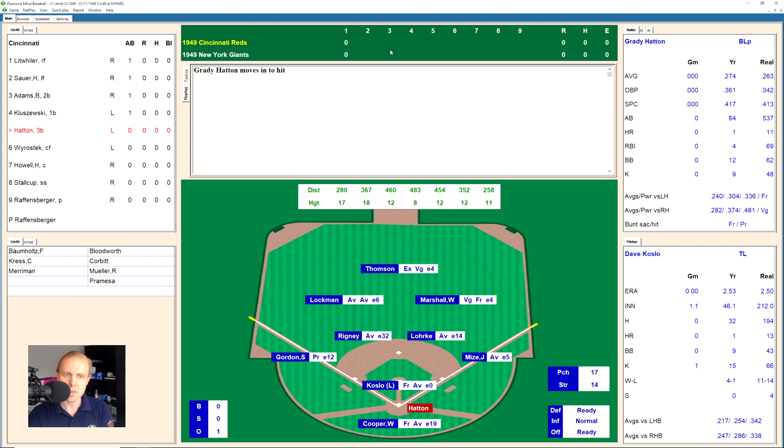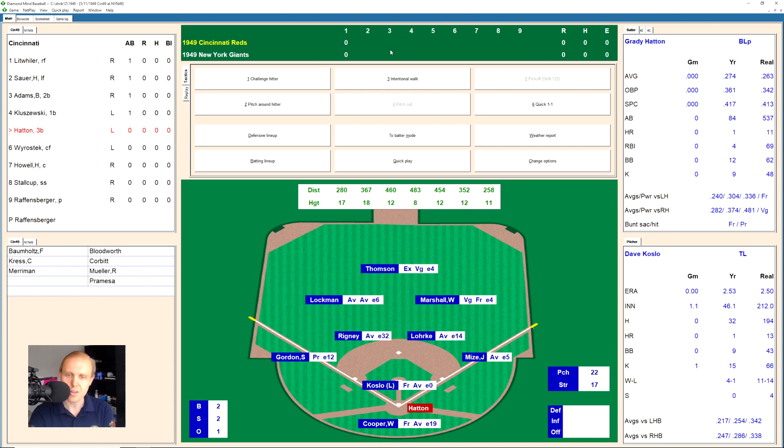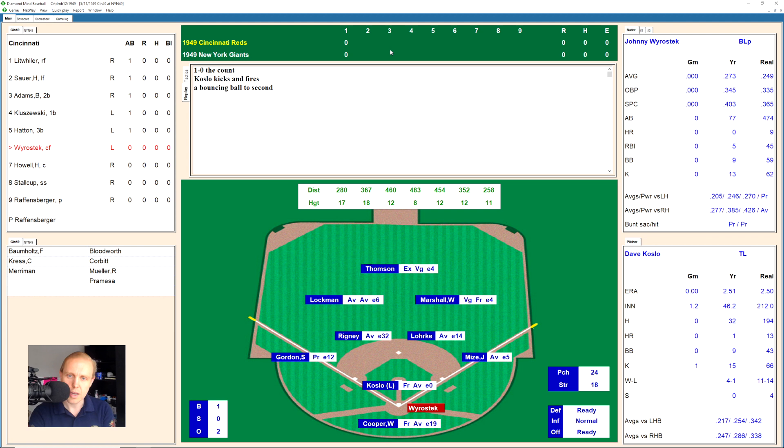One out here in the top of the sixth. Here is Grady Hatton, who fouls one back. 0-1 the count, that's inside, and that's a strike — 0-2. Ball, only the fourth ball — fifth ball now thrown by Koslow. It's 2-2. There's a little pop-up over to the right side. Lork has it for the out, two away. Here's Johnny Wierostek. He takes a ball, 1-0 the count. There's a little ground ball over to Lork at second. Throws to first for the out. We go to the bottom of the second.